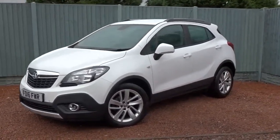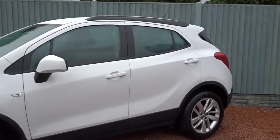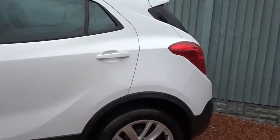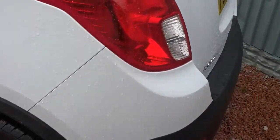Here today at Pentagon we have a really nice example of the Vauxhall Mokka Exclusive, powered by a 1.4-litre 16-valve turbo petrol engine. This five-door SUV comes with really smart multi-spoke alloy wheels, both front and rear parking sensors, and plenty more besides.